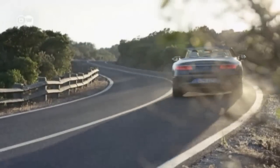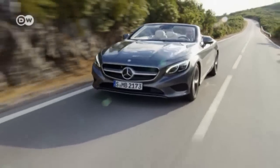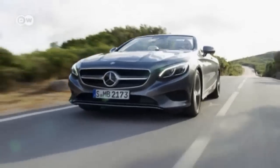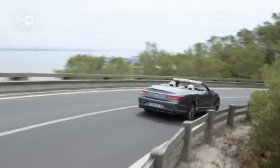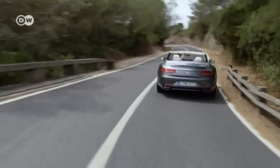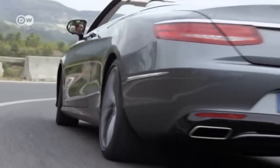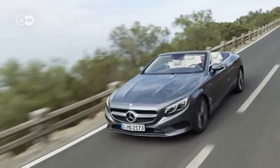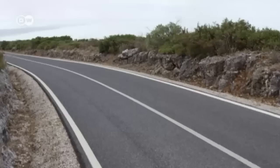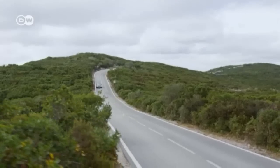The last S-Class Convertible came out in 1971, but at the upcoming International Frankfurt Motor Show, Mercedes will be unveiling the new edition — an open-top affair. The S-63 AMG with all-wheel drive makes the dash to 100 kilometers per hour in 3.9 seconds. The V8 bi-turbo engine with 430 kilowatts of output has a hefty fuel economy of 10.4 liters per 100 kilometers and a CO2 emissions rating of 244 grams.